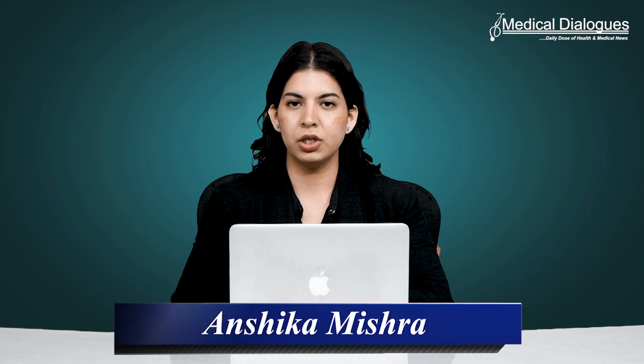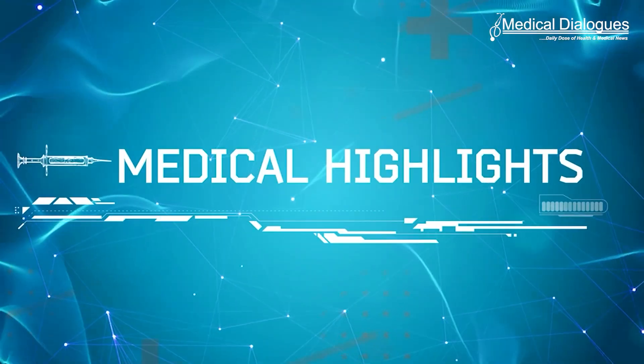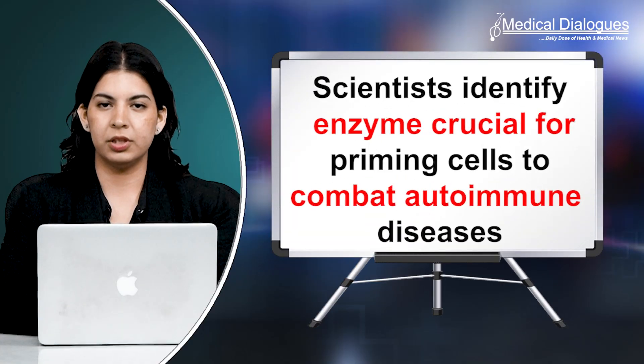Hello and welcome to Medical Dialogues. I'm Anshika Mishra. Today we'll talk about scientists identifying an enzyme crucial for priming cells to combat autoimmune diseases.